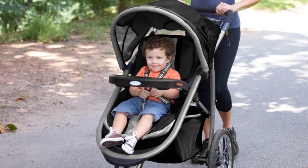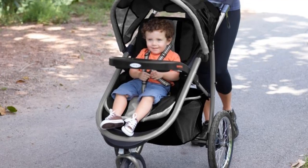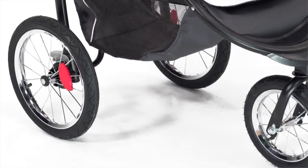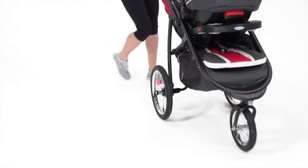The one-hand fold technology supplies all the convenience you need. If you need to combine your active lifestyle with a full-time parent job, we recommend this as your best stroller car seat combo.